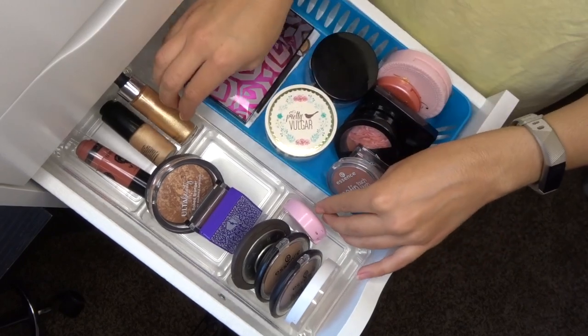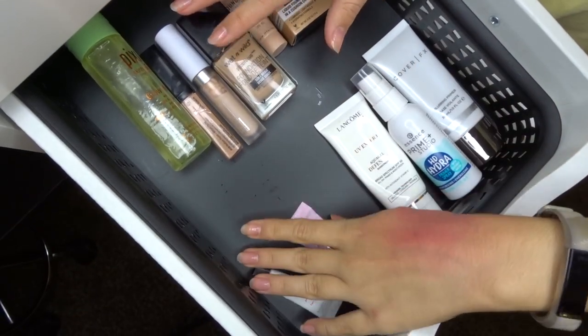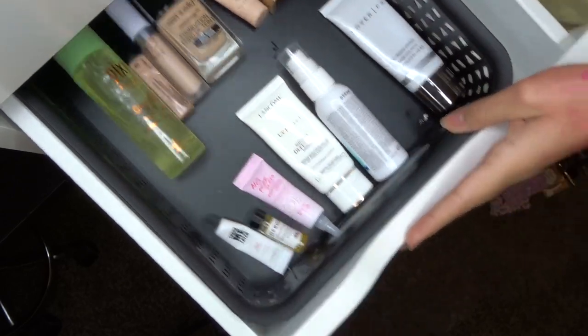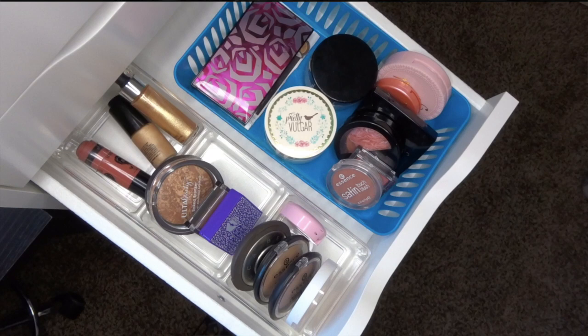That looks so much better! Here's the recap for Part 1: we went through all the primers, setting sprays, concealers, foundations, face powders, blushes, highlighters, bronzers, and cream products. I'm really proud of how much I got rid of — and so much of it was expired, which is crazy. I'm definitely going to be more conscious of that going forward and try to use up what I have before buying anything new. I hope you enjoyed watching — this is Part 1, so look forward to Part 2!